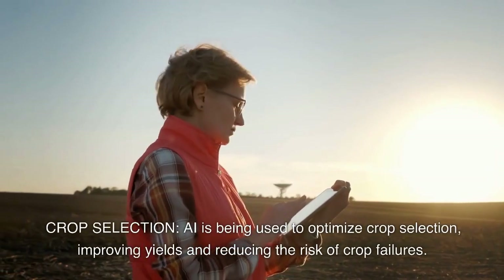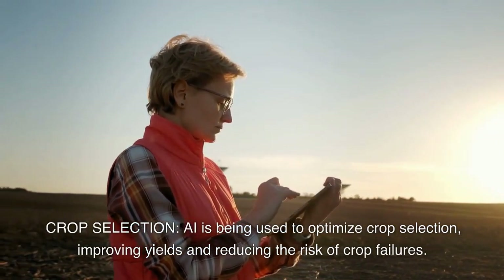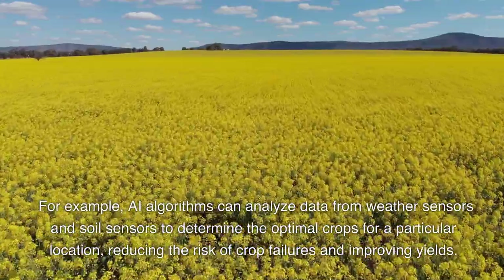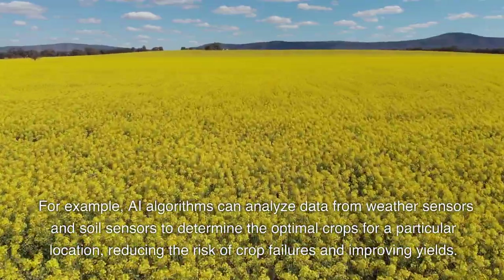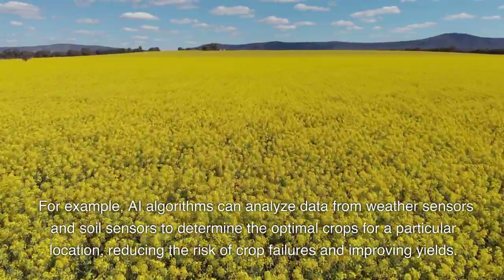AI is being used to optimize crop selection, improving yields and reducing the risk of crop failures. For example, AI algorithms can analyze data from weather sensors and soil sensors to determine the optimal crops for a particular location, reducing the risk of crop failures and improving yields.